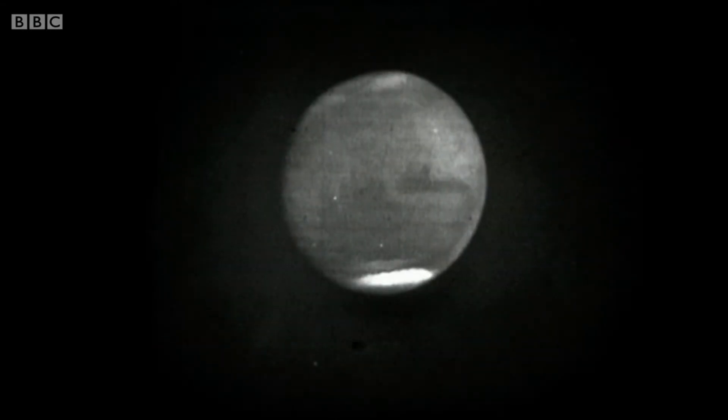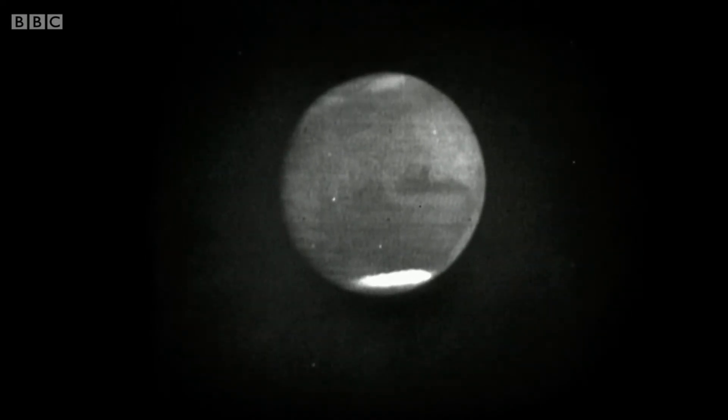Let's go in now to 463,000 miles, and now the details are starting to be even more distinct. At the top we can see the polar snows of the northern hemisphere. At the moment it's winter in the southern hemisphere of Mars and summer in the northern hemisphere, and this of course explains why the southern ice cap is so much the larger of the two.